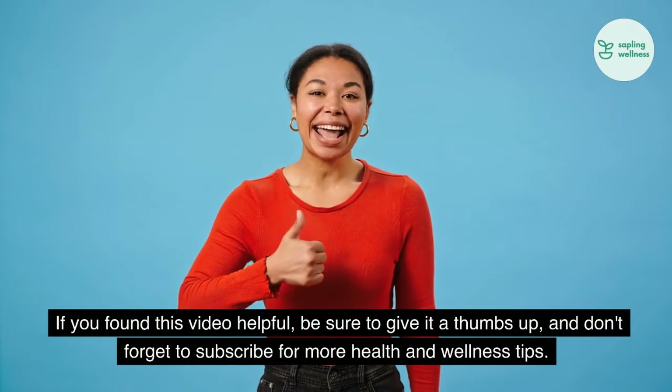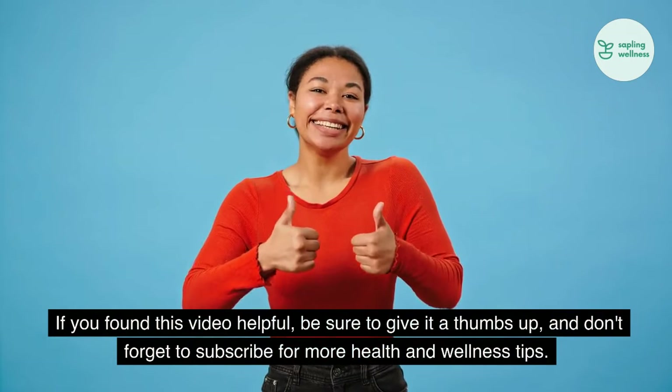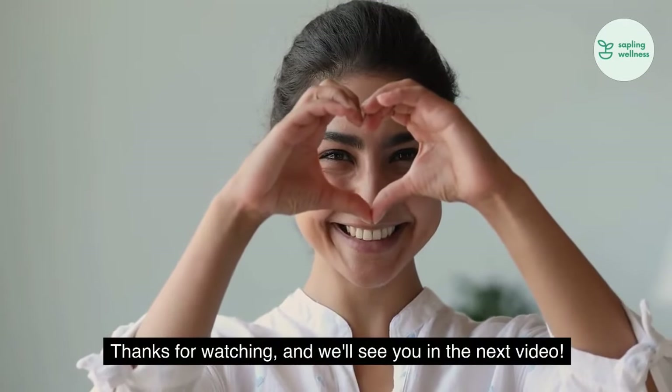If you found this video helpful, be sure to give it a thumbs up, and don't forget to subscribe for more health and wellness tips. Thanks for watching, and we'll see you in the next video.